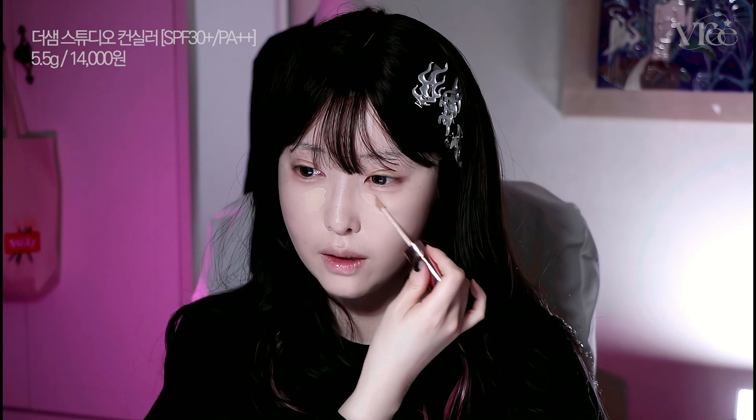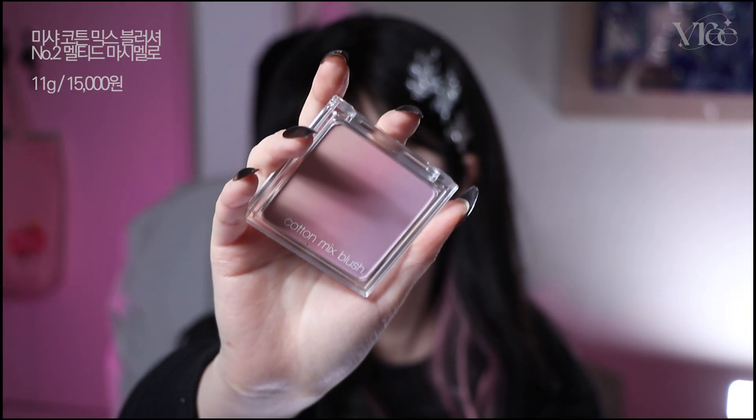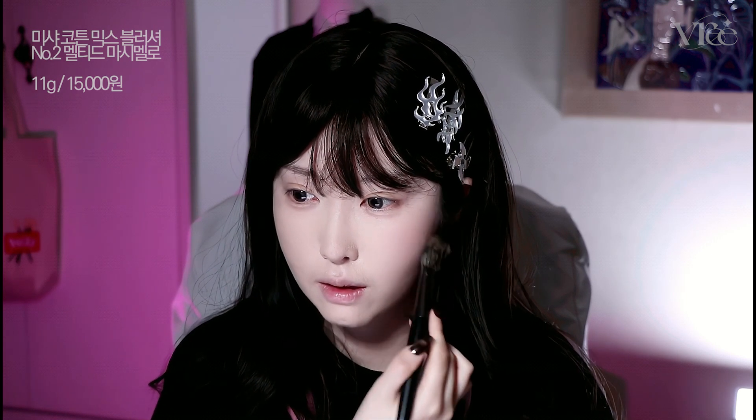It is a wide area of color. I use the brush to apply it. What is the brush that I use? I'm going to use it as a wide area of color, using it as a product.